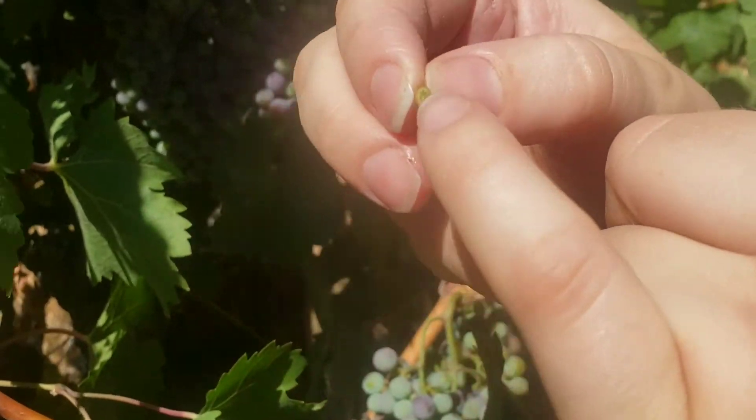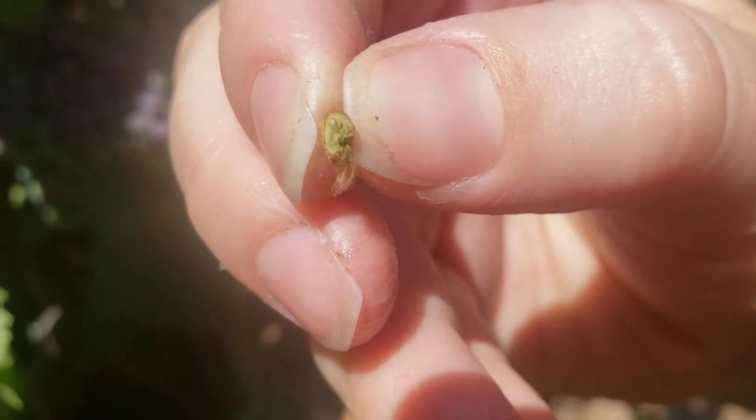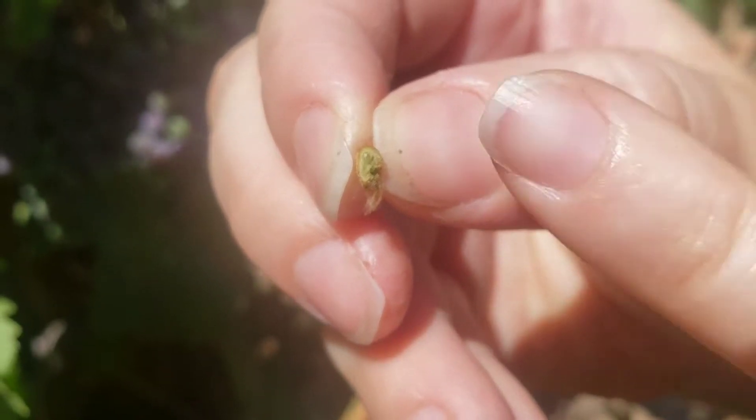So this is the primary bud, and then there's a secondary bud and a tertiary bud. The primary one is the main one, and then the secondary is that little teeny tiny guy. It's super cute and adorable.